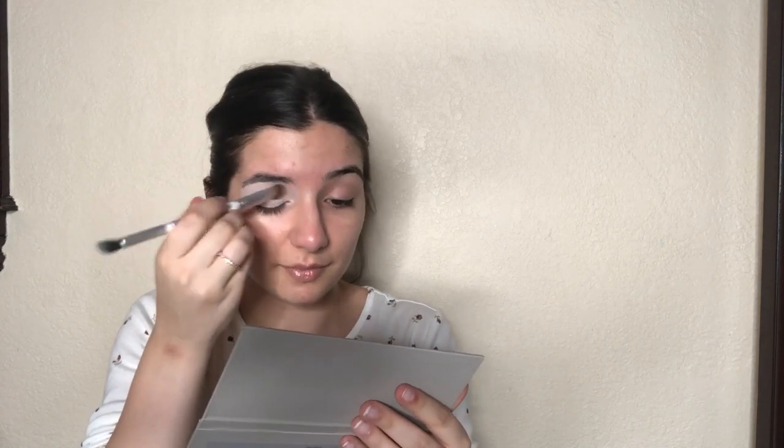Wow, it's really pigmented — and I haven't swatched any of these, I just opened the box. I probably should have swatched them first but I was too excited. Well, this is way more pigmented than I thought — it's like ghost white! But because I'll be doing other shadows on top it won't matter. I'm just going to repeat that to the other eye. The fallout underneath isn't a big deal because I haven't done my face yet.